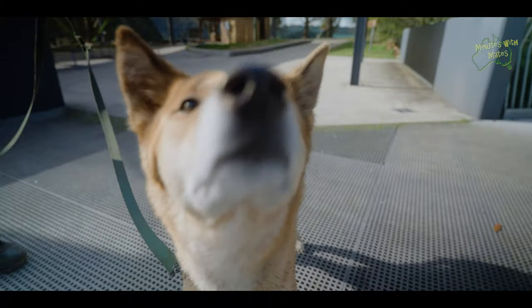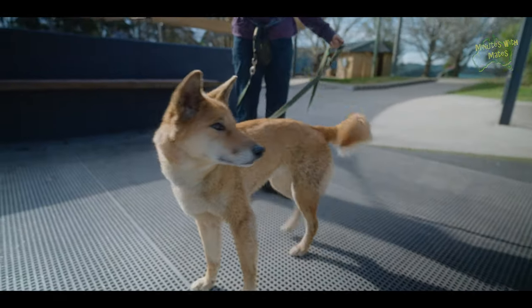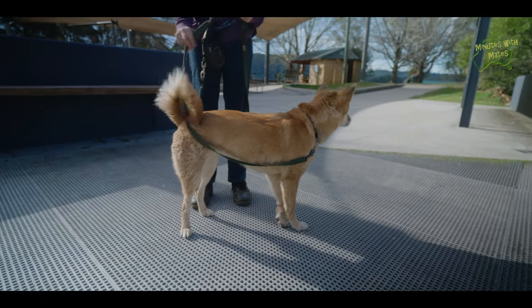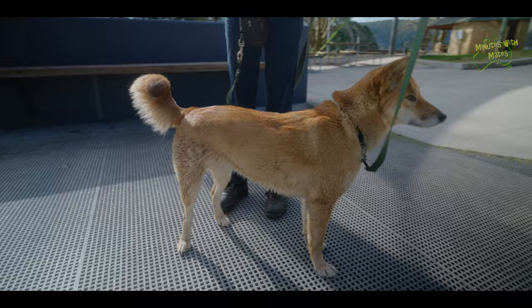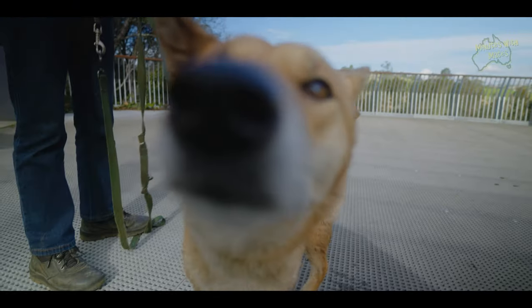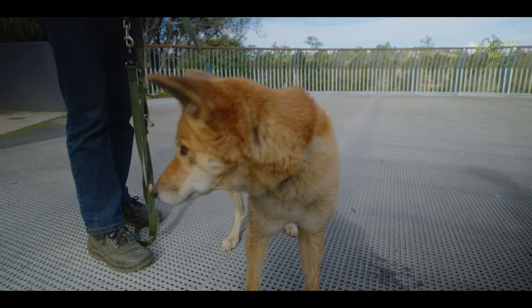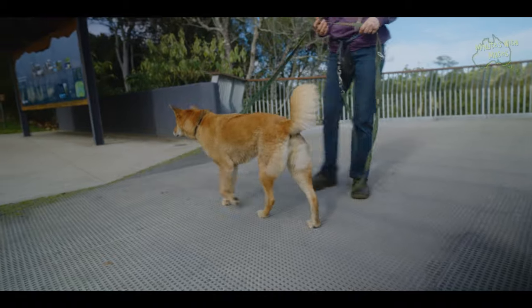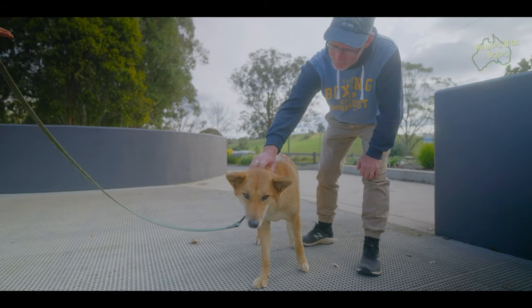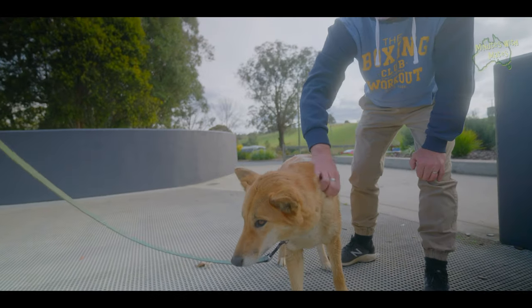We patted a purebred dingo here, owned by a local lady. The dingo was so friendly and so soft to touch — really thick hair. She loved all the attention everyone was giving her.